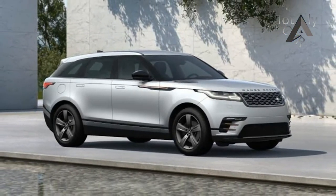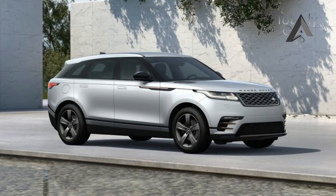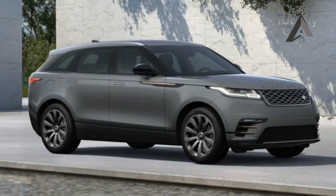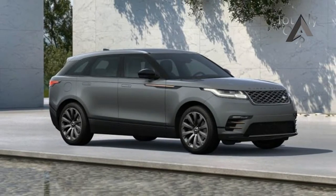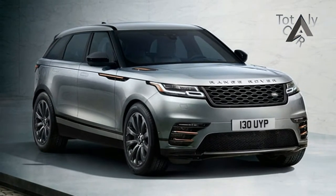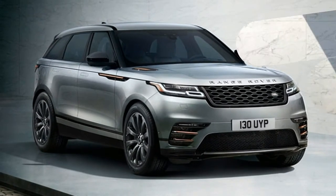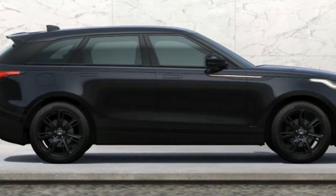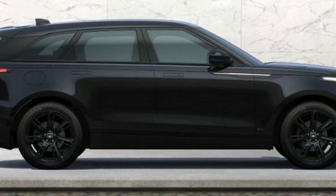Most Land Rover models are largely free of car designer frosting to begin with, but the Velar takes things even further, with slimmed-down LED headlamps, spare body sides, and even flush-fitting retractable door handles. The resulting look is streamlined and powerful, without veering toward the austere or brutalist. If any rugged SUV can be described as elegant, the Velar is it.